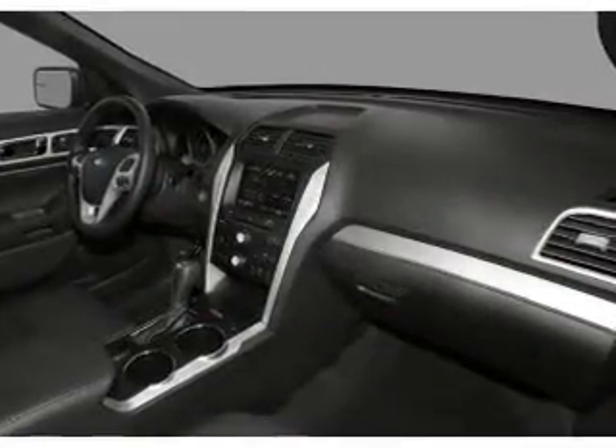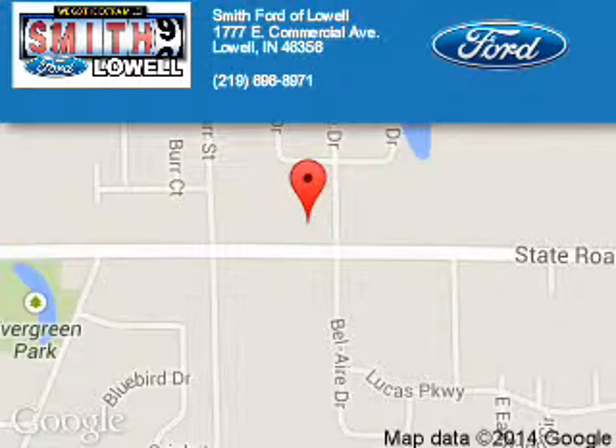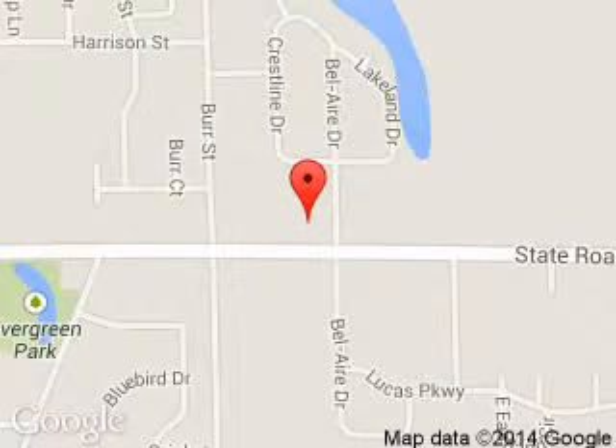Let us put you in the driver's seat today. Call or click to contact us. Smith Ford of Lowell is dedicated to doing everything possible to ensure that the experience you have selecting your next vehicle is a pleasant one. We are located at 1777 East Commercial Avenue, Lowell, Indiana, 46356.